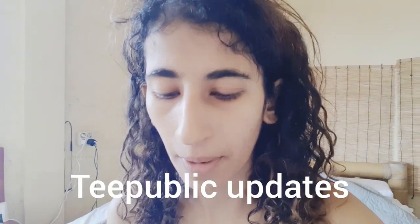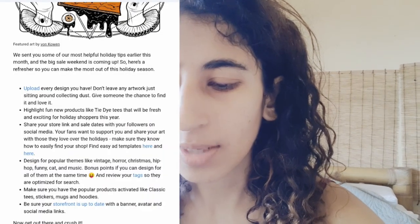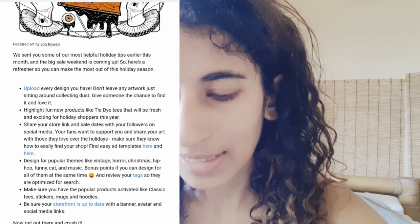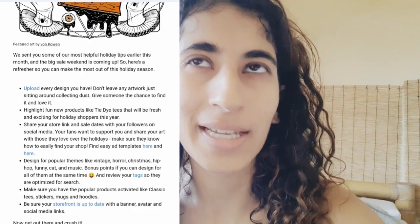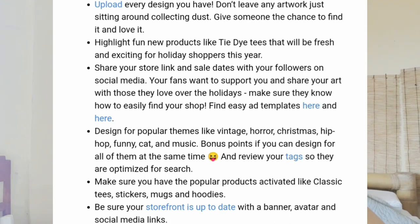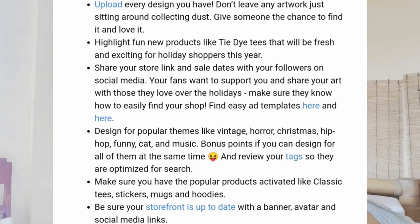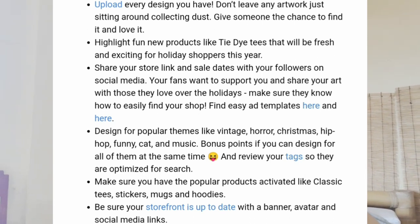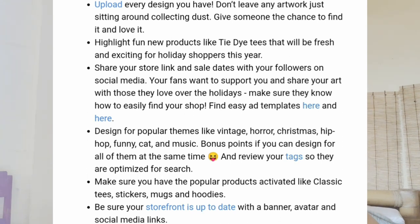The last update is for TPublic. There's not much new — it's top advice for holiday success for creators. They sent helpful holiday tips earlier this month. The big sale weekend around Black Friday and Cyber Monday is key. Their advice: upload every design you have, don't leave any work sitting around collecting dust. Highlight fun new products like tie-dye tees that will be refreshing and exciting for holiday shoppers. Share your store link and sale dates with your followers on social media.